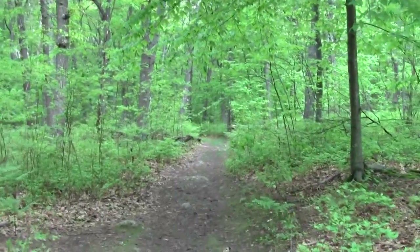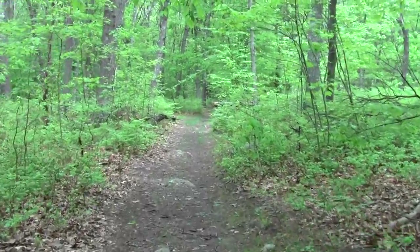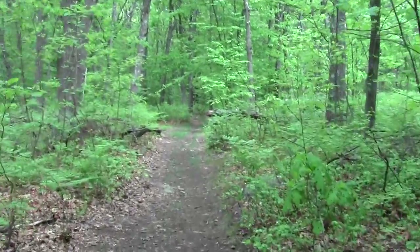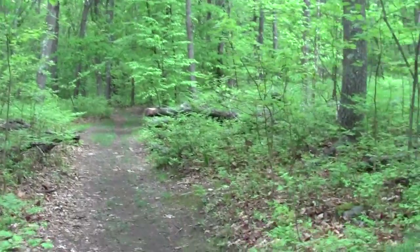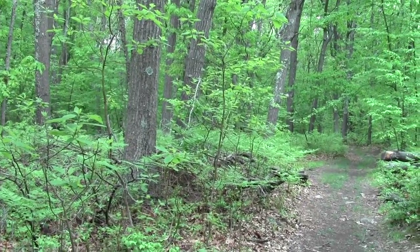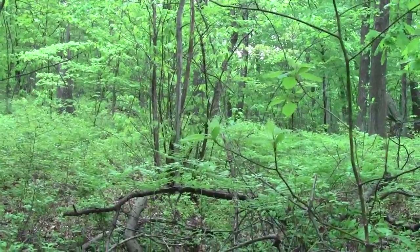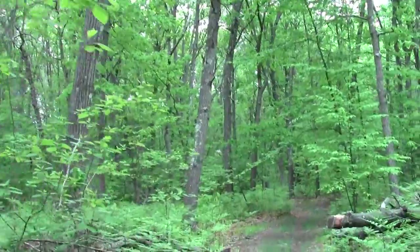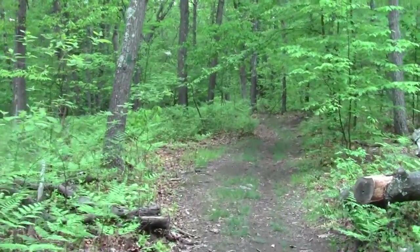I think I see another trail junction — or at least a clearing with a sitting log. It would be the latter.